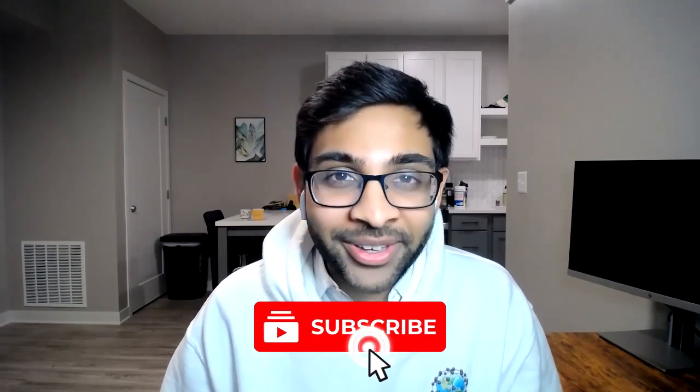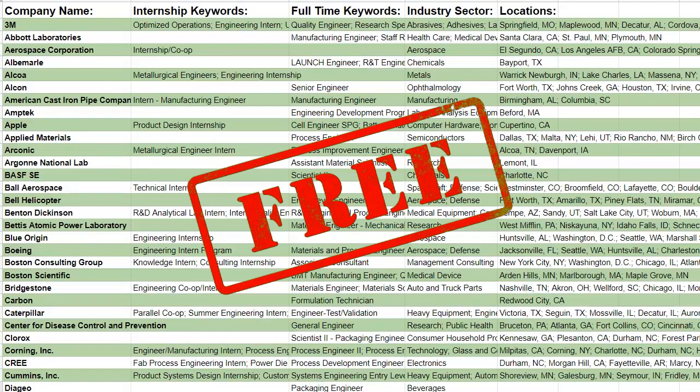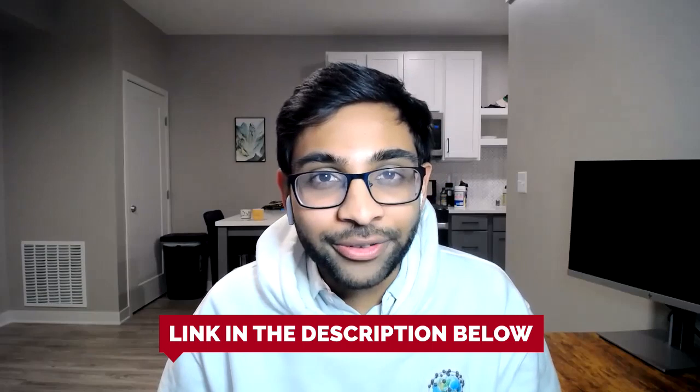Hey everyone, welcome to It's a Material World, the show that uncovers why material science will change the world. Consider subscribing and hitting the like button down below — it would really help us out. And also, we have a free MSE company database categorized by industry sector, location, as well as internship and full-time titles. If you're interested in that, you can find the link in the description below. And now, let's get on to the episode.